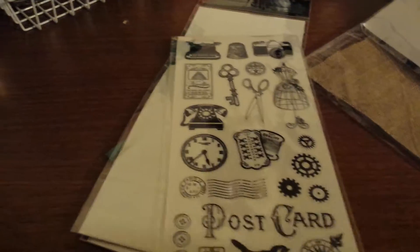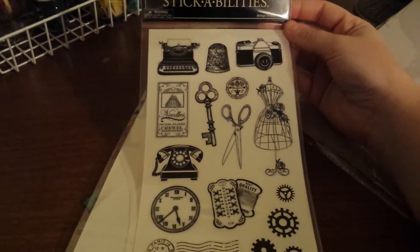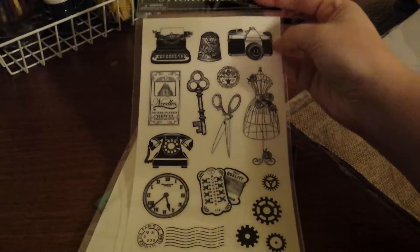And then for stickers, I got this for a dollar and a quarter and just thought it was really cute. I love the vintage look, of course.